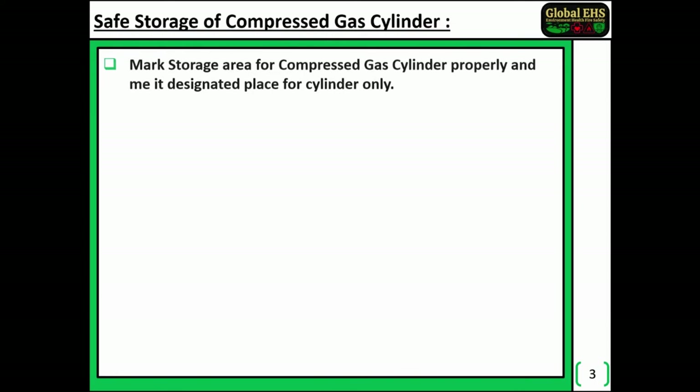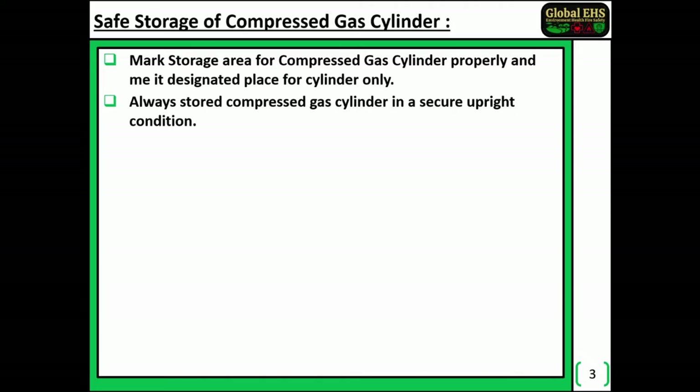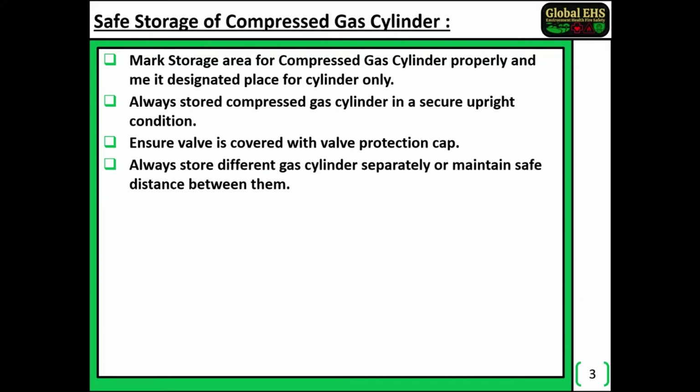Safe storage of compressed gas cylinders. Mark the storage area for compressed gas cylinders properly and keep it a designated place for cylinders only. Always store compressed gas cylinders in a secure upright condition. Ensure the valve is covered with a valve protection cap. Always store different gas cylinders separately or maintain a safe distance between them.